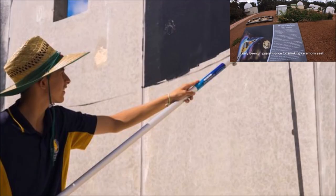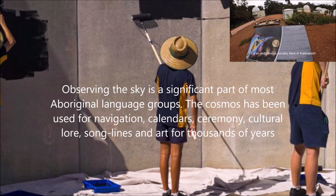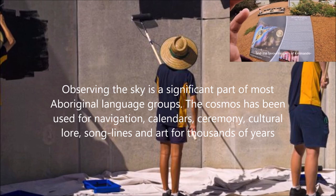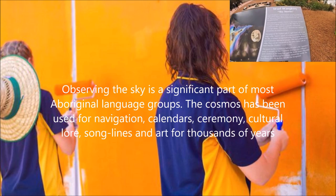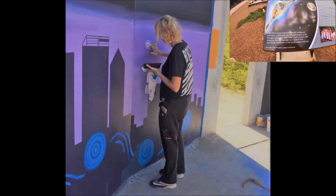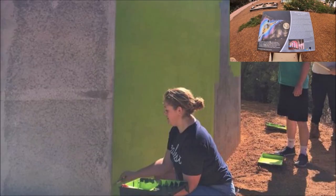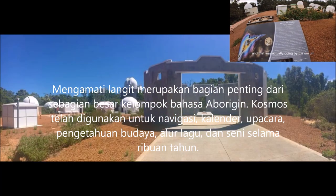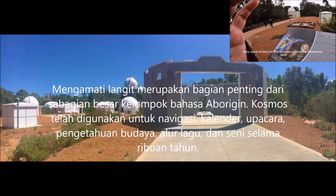I've only been present once for a smoky ceremony. It was done by an indigenous society here in Kalamunda — David and Michael from the community — who held a smoky ceremony. They were invited to do it.